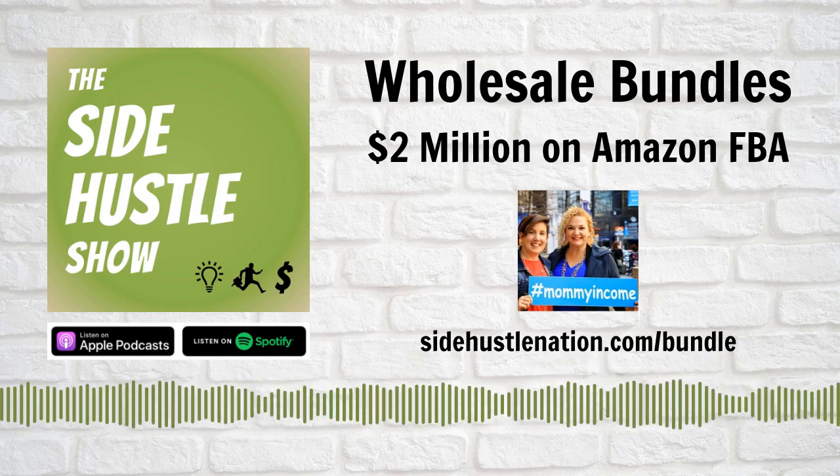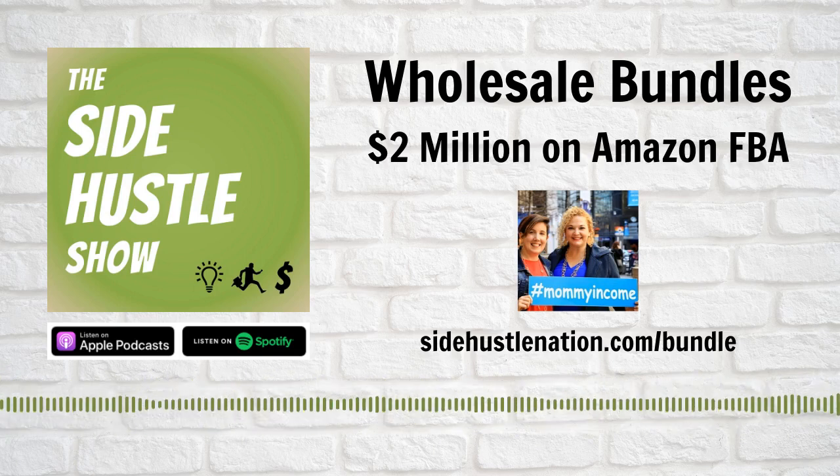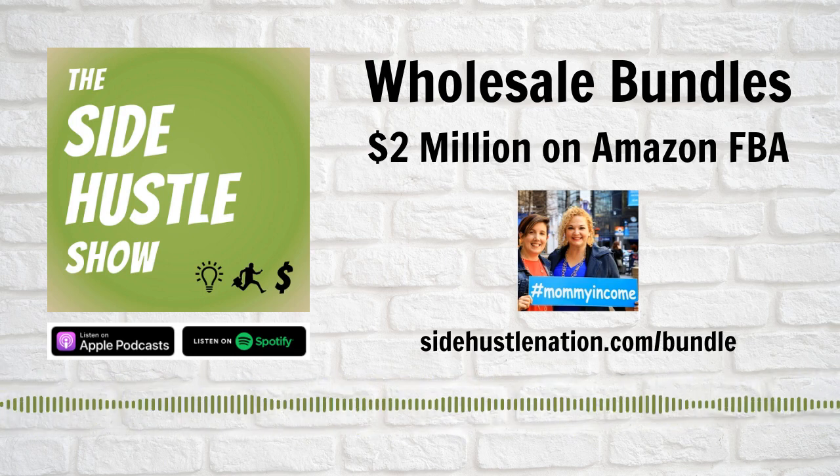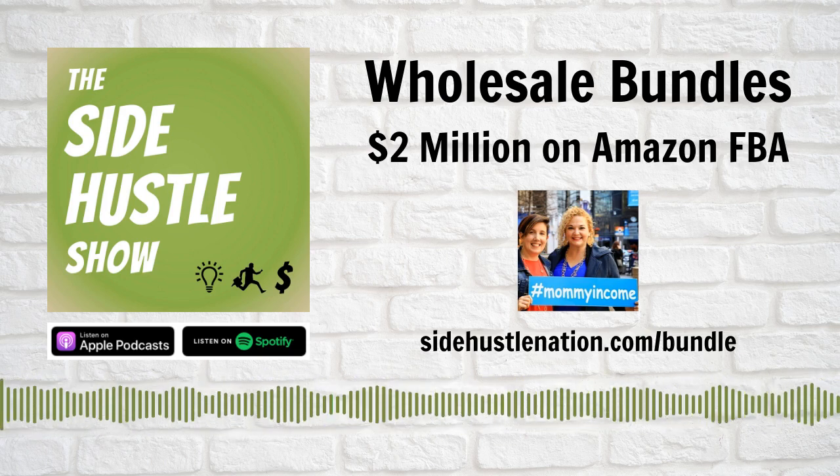I did variety packs of different granola bars all the time — taking one of each out of those boxes and putting them together and selling that set. Here's a variety pack that allows you to figure out which one you like so you can go buy that one.